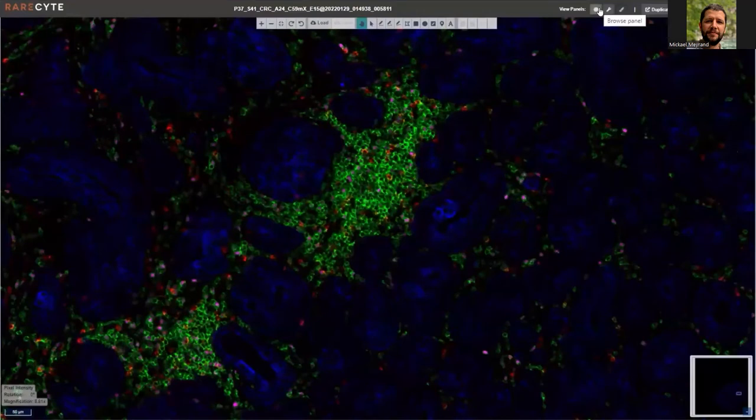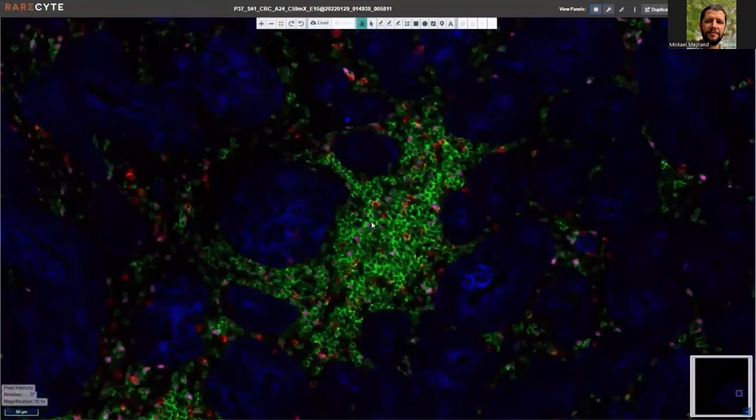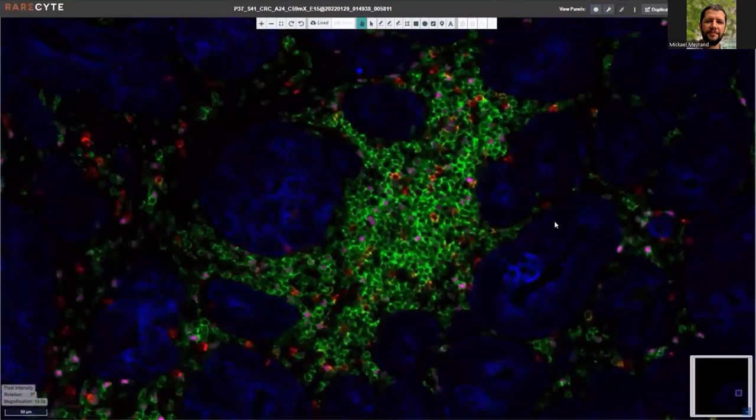Staying on this area, let's look at a different biomarker group to focus more on T-cell markers of the panel. Now CD8 is in red, CD4 in green, the nuclear marker FOXP3 in pink, and pan-cytokeratin stays in dark blue. As you can see, most of the cells in this dense collection are CD4-positive T helper cells, which can also be seen between the tumor cells. Within the CD4 population we can notice some regulatory T cells, as they express the marker FOXP3 in pink. Finally, there are also some CD8-positive cytotoxic T cells present in red, but there are much fewer in number than the CD4-positive cells.